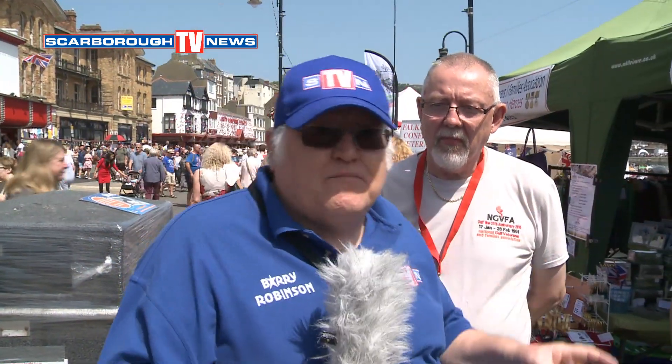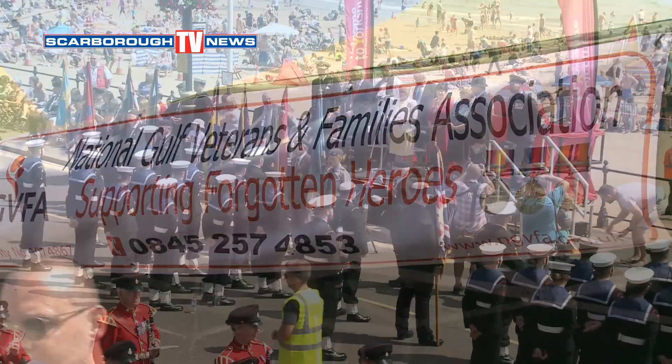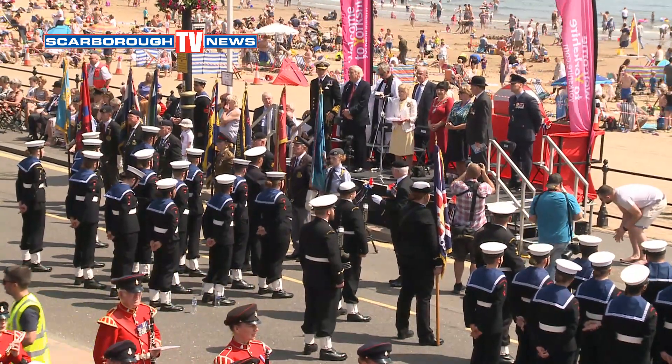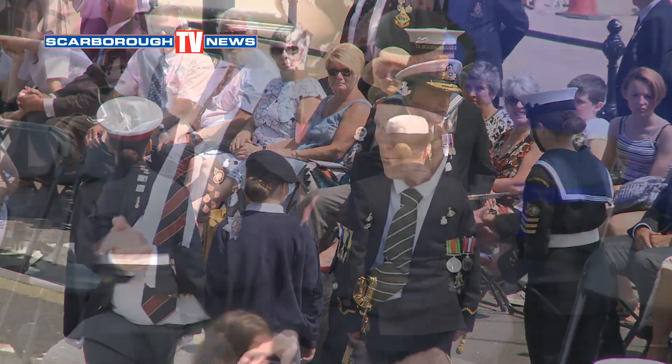I've now come over to the National Gulf Veterans and Families Association stand. Ian Siddle, tell me all about the National Gulf Veterans and Families Association. It was originally set up following the first Gulf War because of the problems the lads were having coming back. It's been established since 1999, based in Hull but a national charity covering the whole of the UK and overseas, here to raise funds on behalf of those veterans who are really forgotten.